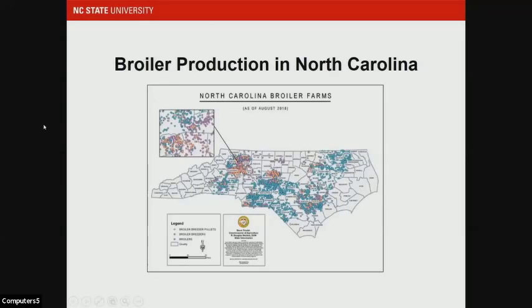Broiler production in North Carolina — we have a really large broiler industry. And especially this year, due to the high fertilizer prices, we're seeing poultry litter moving all across the state. Those who have not received poultry litter in the past often have concerns about whether the litter is bringing weed seeds to their farm. This is a major concern for those who don't utilize manures, and so this year we've gotten a lot of calls.